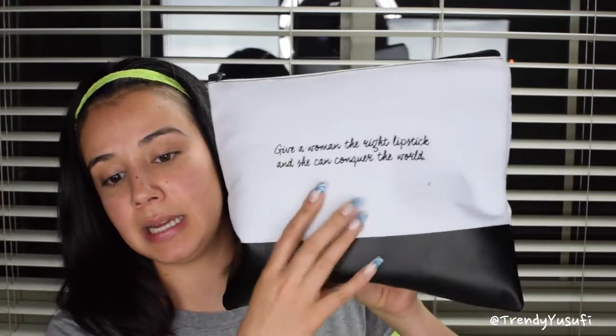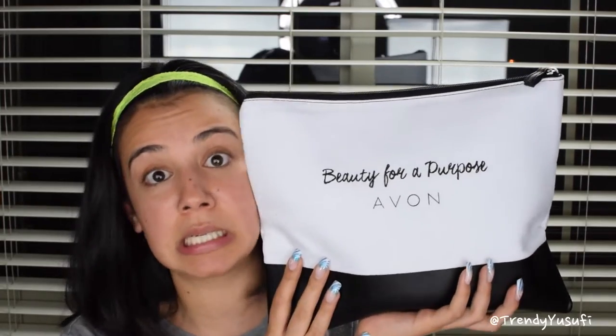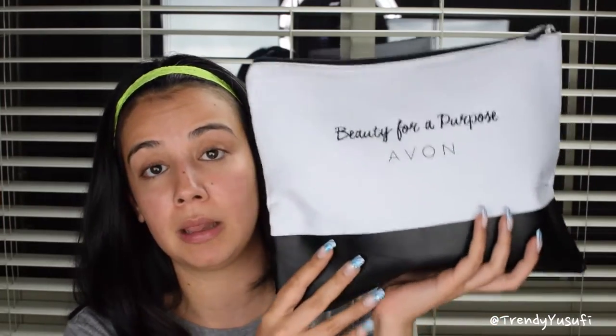I was sent the products in this fun black and white bag. The reason why it's fun is because it says 'Beauty for a Purpose' and it says Avon, and in the back it says 'Give a woman the right lipstick and she can conquer the world.' Like how cute is that? I really love this bag — it's a really fun size so I can definitely put my makeup or skincare stuff in there and travel with it.